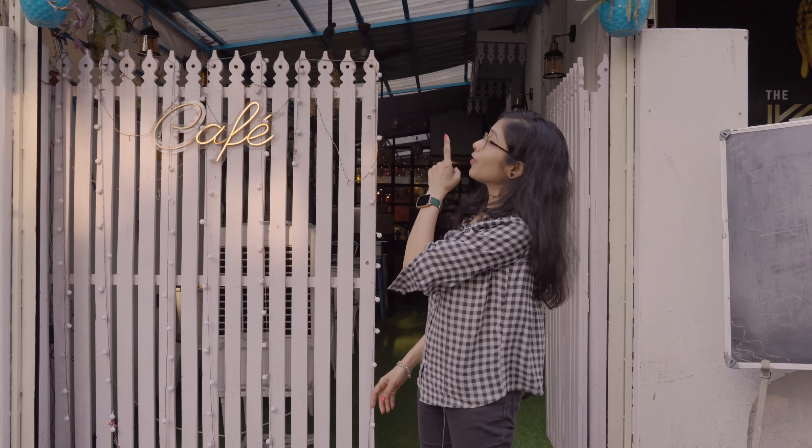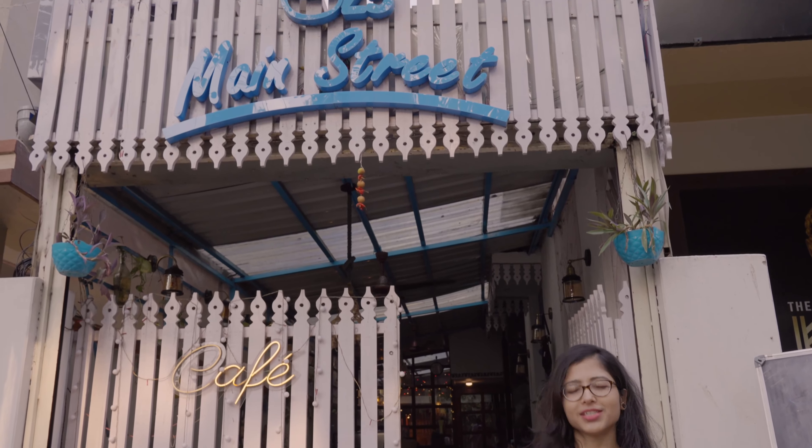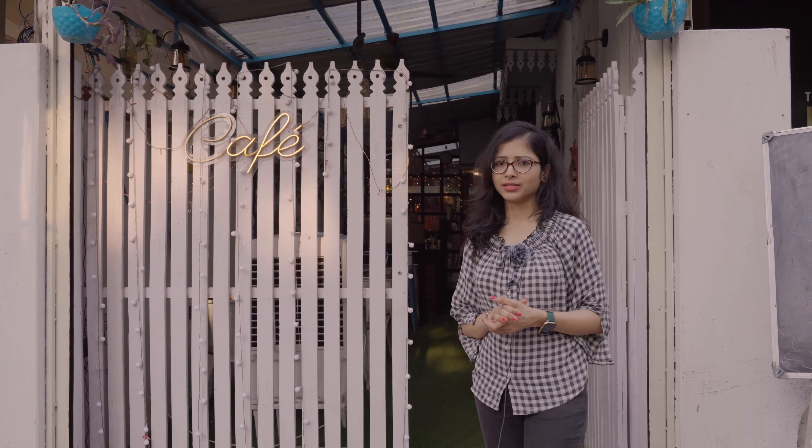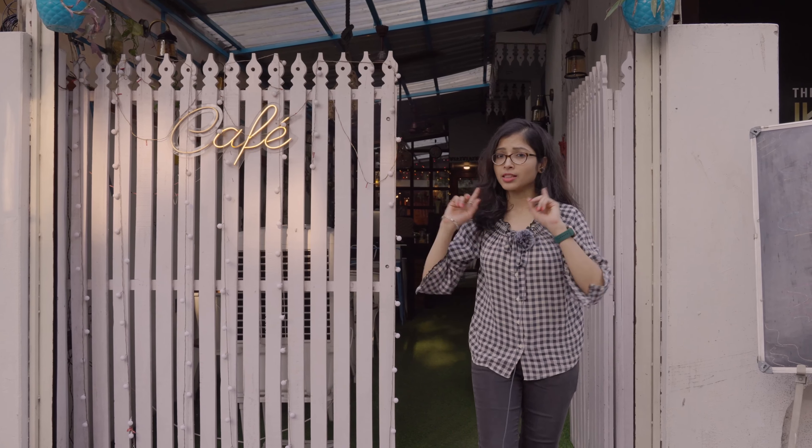Hello friends, welcome back to Cafeism with your host Pubali. Today we have come on the last day of our first segment, Top 10 Budget Friendly Cafes in Kolkata, and our today's stop is 25 Main Street Cafe which is in Salt Lake. So come, let's find out how many main things they have to offer.